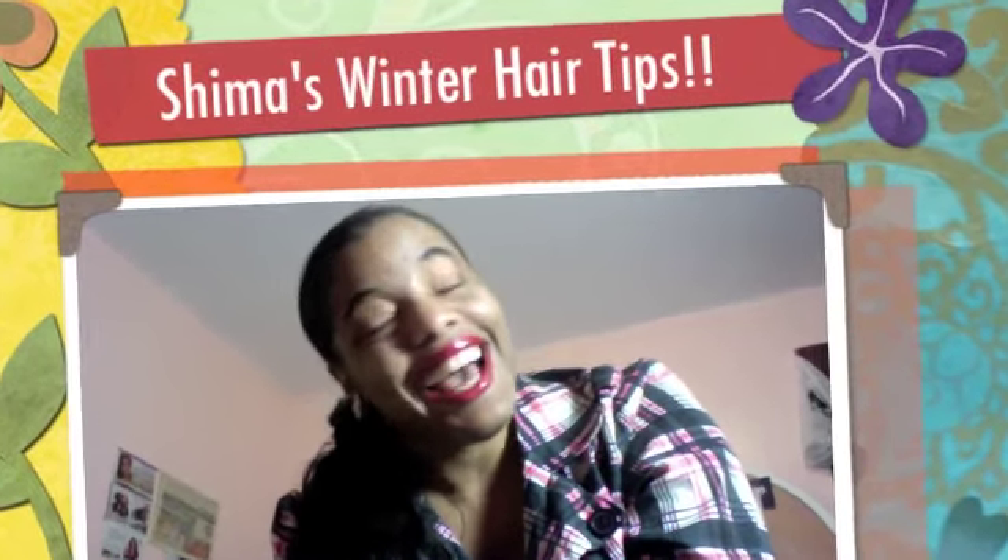Good evening ladies, it's Shima in the house. Today I want to share with you my winter hair tips. I definitely need you ladies to pay attention so that your hair can thrive during the winter months. It is just as important for us to moisturize our hair during the winter months as during every other season. Our afrotection hair needs all the pampering, moisturizing, and general TLC — tender loving care — that it can possibly get.